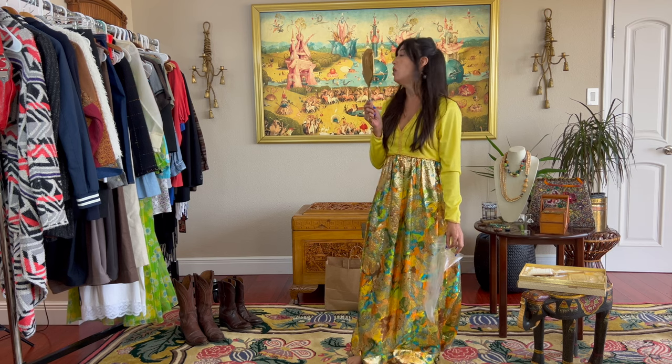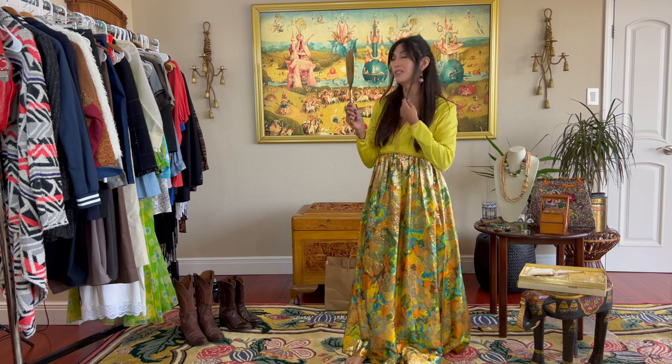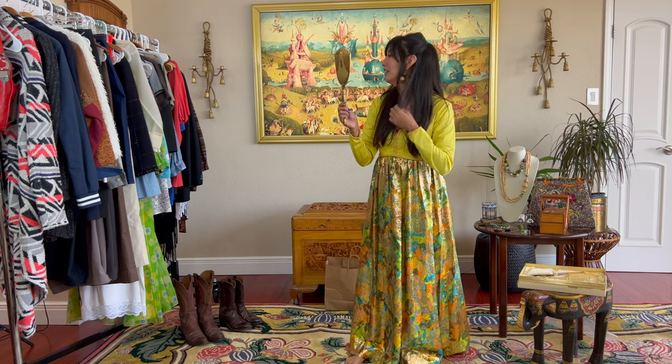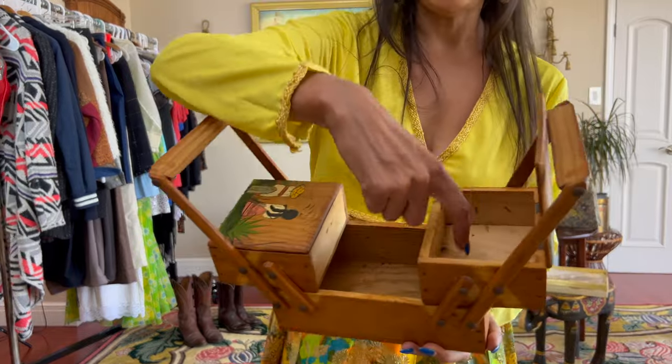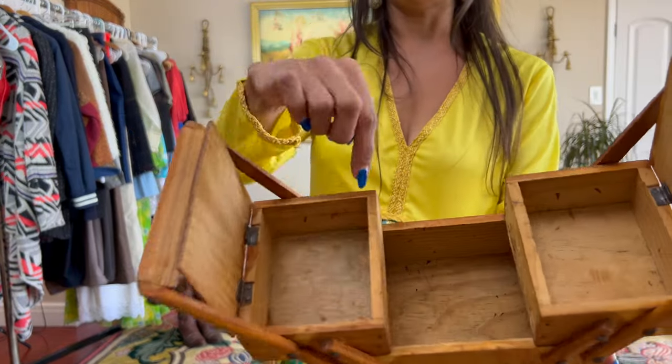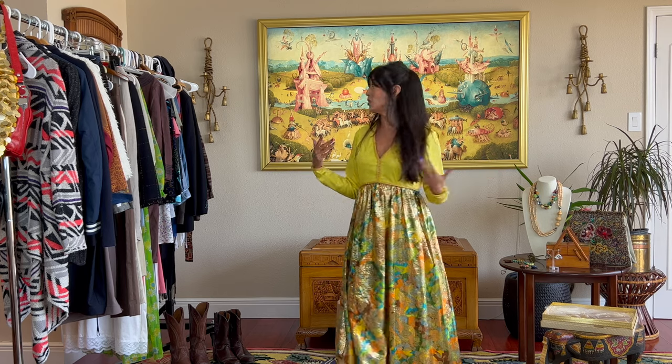What's up? I'm gonna show you what I got this week. It's a lot.